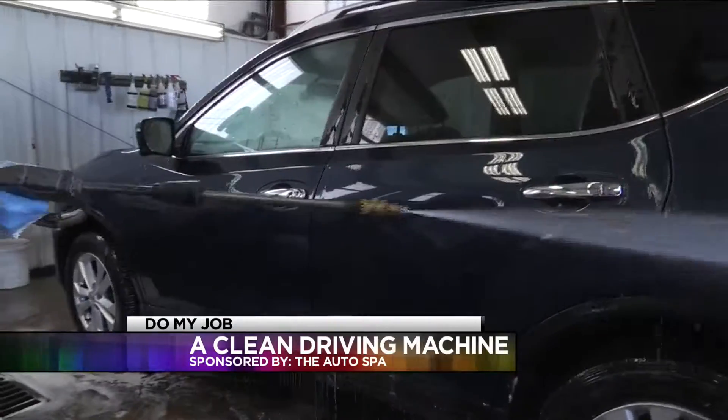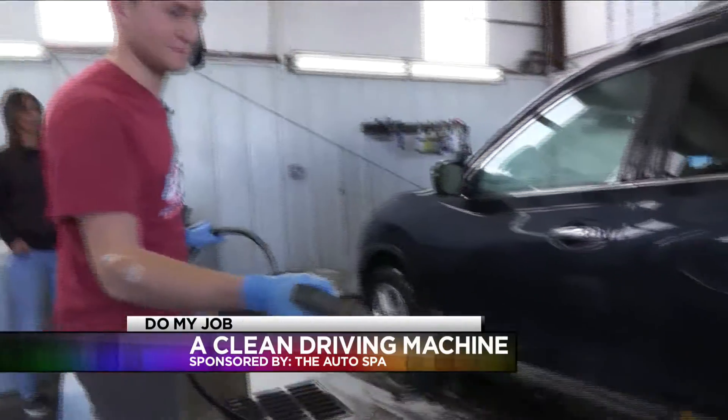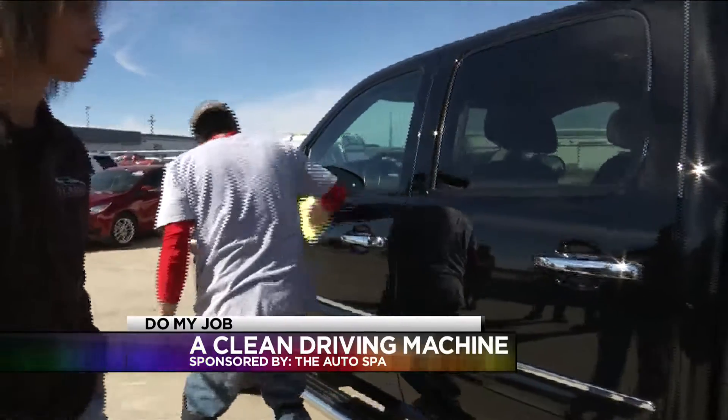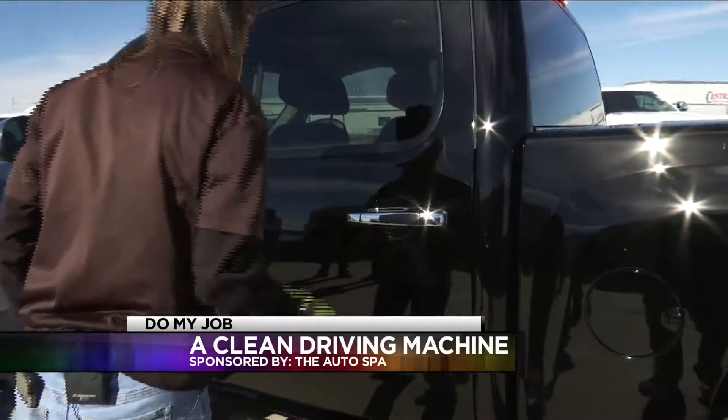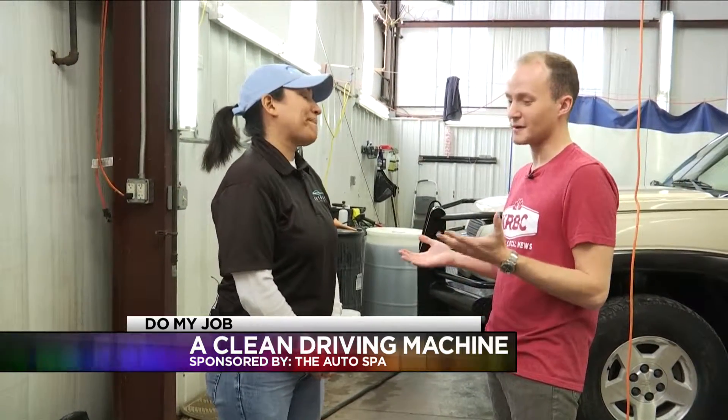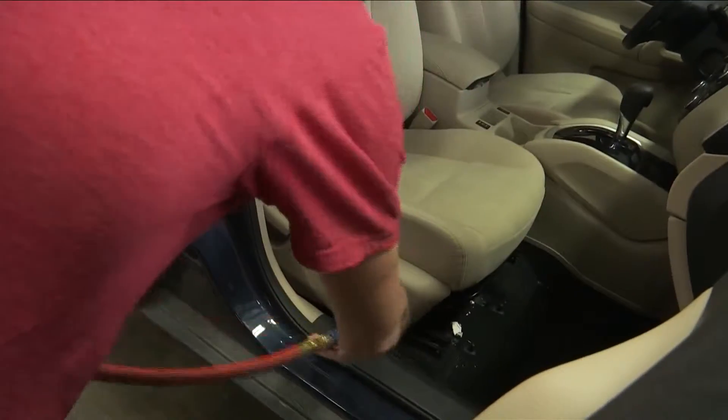And now, 12 years later, it's the customer's reactions that keep them going. We love seeing that car shining, looking like new again, and the customer's face like, oh wow, is that my car? At the Auto Spa, Grant Tosterud, KRBC Abilene's Local News.